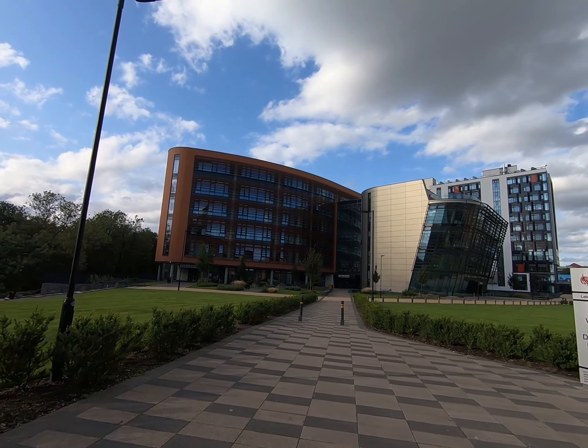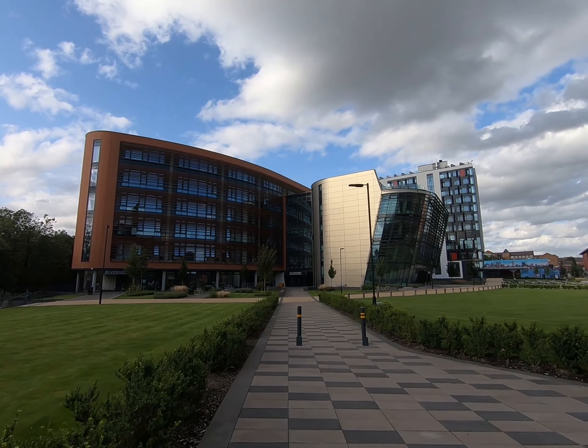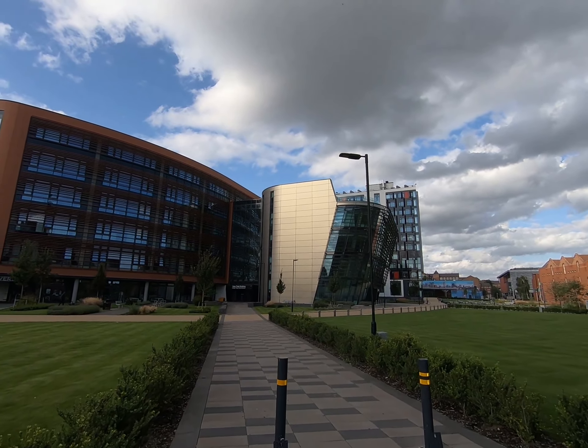I am just going towards the De Montfort building. Let's have a look. This is one of the newest buildings, which is built as part of De Montfort.